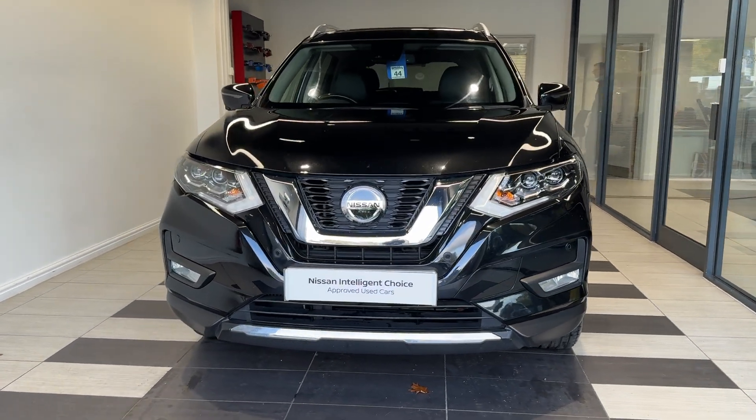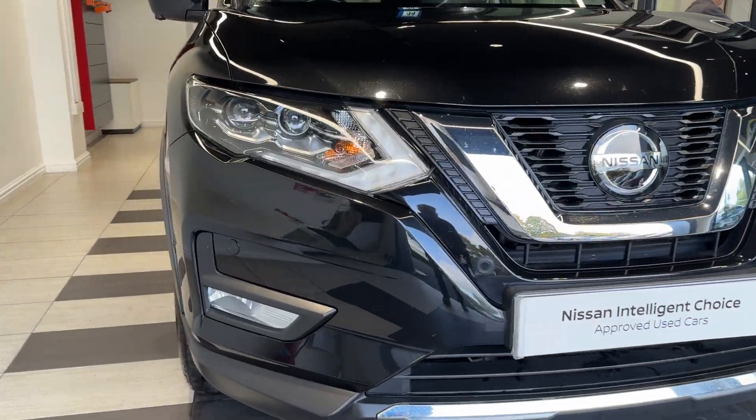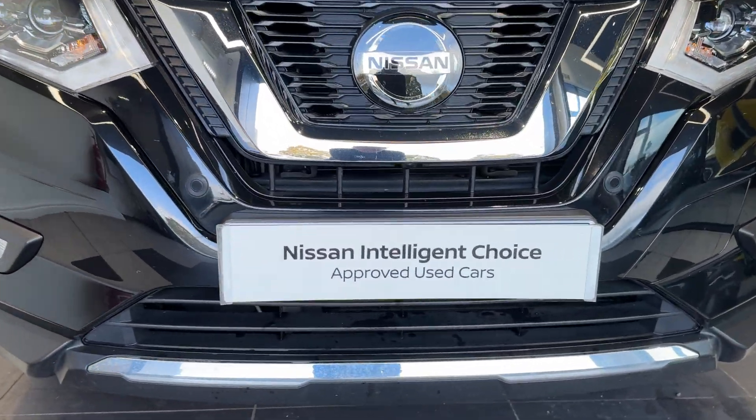Let's take a look around the car. Up front we have LED headlights, front parking sensors, and a front camera.